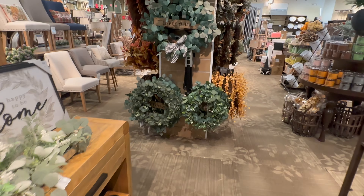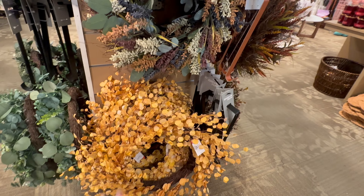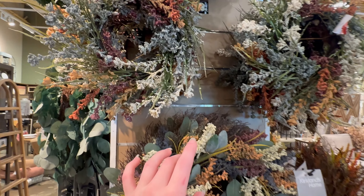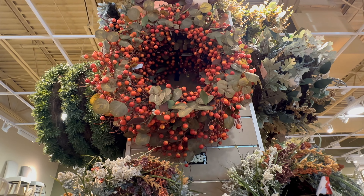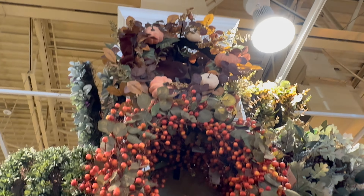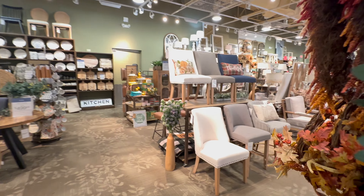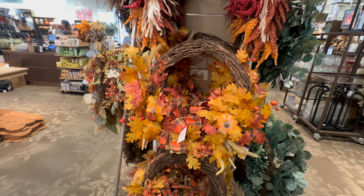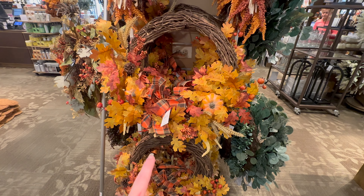They've got some more wreaths. This one is a really pretty yellow color — $49.99. We already saw this one but they also have a smaller version for $19.99. There's one with berries that looks like it's $69.99. I got my garland for my bedroom here last year — they always have such beautiful garlands, wreaths, and different things, so I would definitely check here.